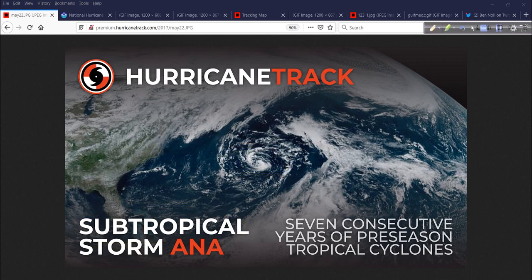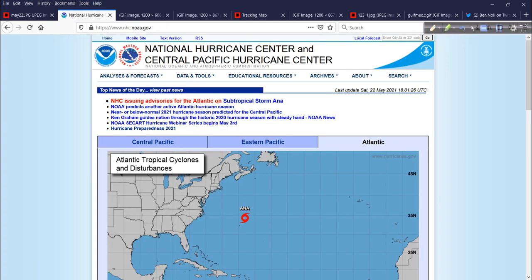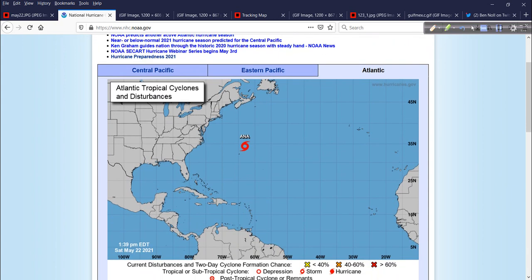It's out in the Atlantic near Bermuda. I'll explain why it's called subtropical, and then we'll take a look at some other things, including the remnants of 92L, which have moved inland over Texas, bringing more rainfall there. At least it's not as bad as it could have been. But let's first start with ANA this afternoon.